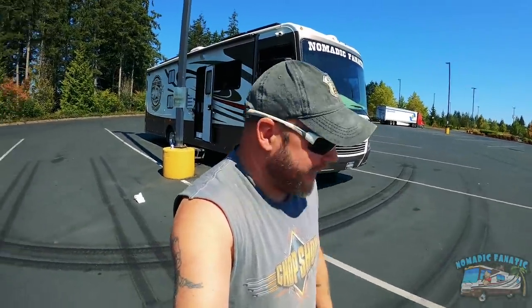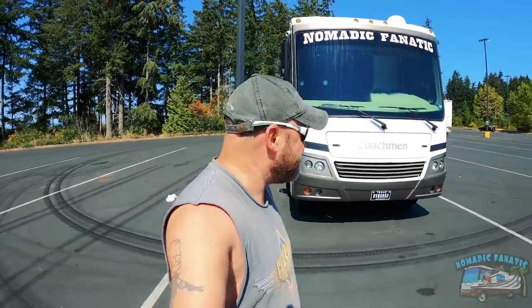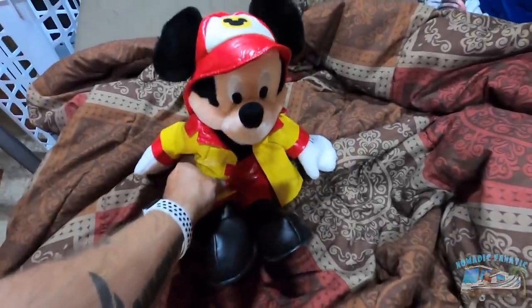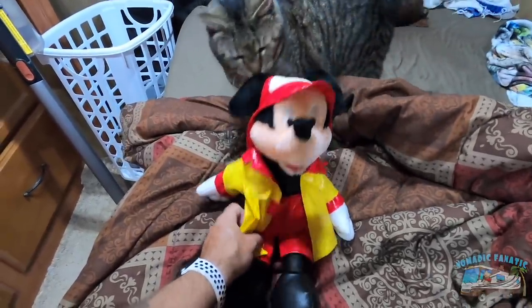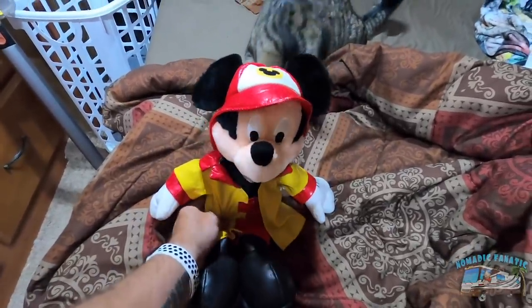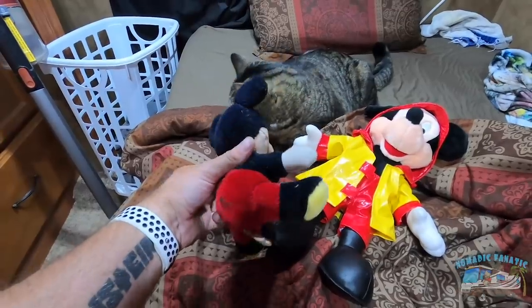On the way over here I stopped at a thrift store I had visited just a week ago, and sure enough they got more inventory in — I found some more Mickey stuff. I got a Mickey Mouse — I don't think he's a fireman, I think he's just wearing a rain jacket. It looks really similar to the Mickey Mouse Halloween plush toy I already have, and that one ended up being worth $55 from Disney Parks.